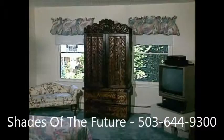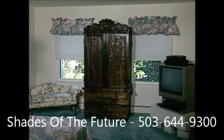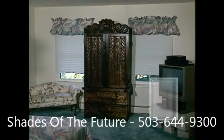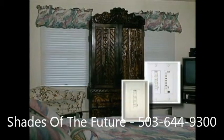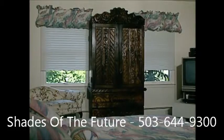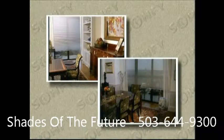Speaking of safety, it's important to note that motorization eliminates dangling cords on blinds and shades, which represent an ever-present danger to small children. The only visible sign of motorization for your interior window coverings is the control device. Somfy offers an array of aesthetically pleasing decorator wall switches, infrared and radio remote controls, group controls, and automatic and timed control products, so you have the widest choice to suit your lifestyle and room setting.